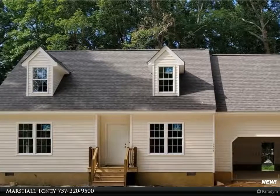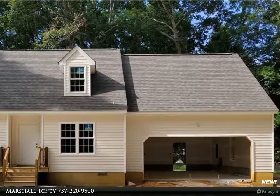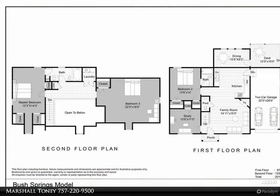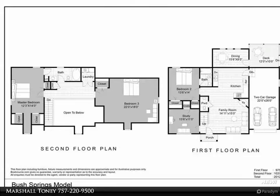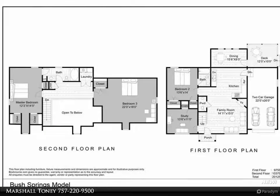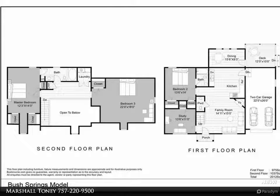This Berkshire Hathaway Home Services Town Realty property video is presented by Marshall Tony. This home will be completed within the next 70 days. You will enjoy home ownership in this well-constructed, beautiful Cape Cod style home situated on a 1.46 acre lot, offering a relaxed floor plan showcasing an open living concept.